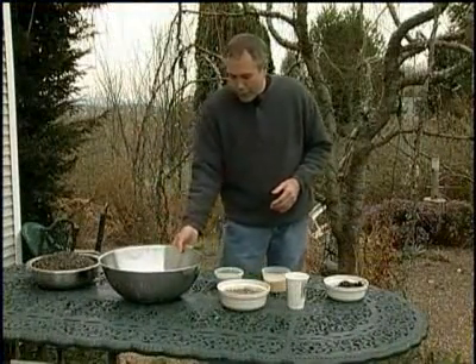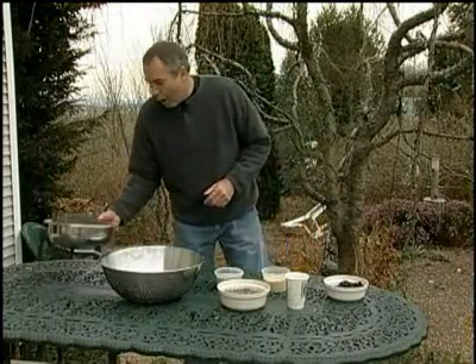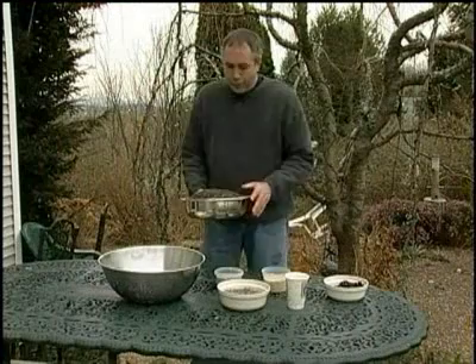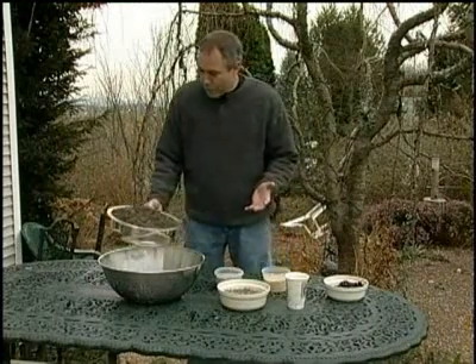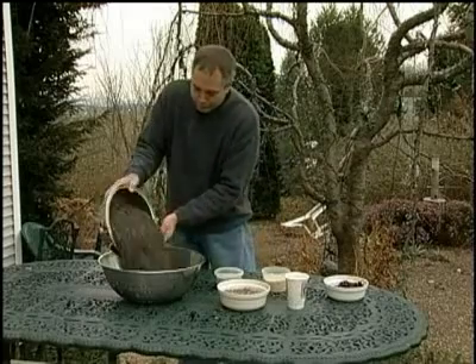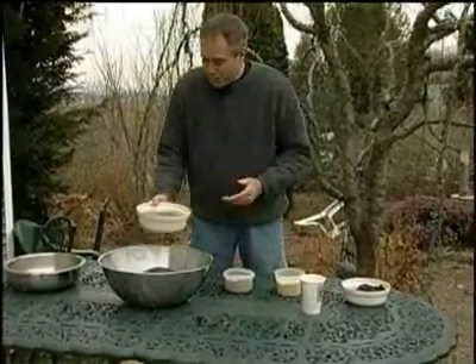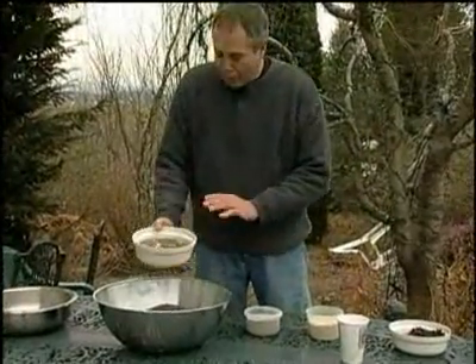What I usually do is take a variety of different seeds. The bulk of the mix is made up of black oil sunflower — I take about three-quarters of this material and pour it into a pan. To that, I add about 25% of the striped sunflower.